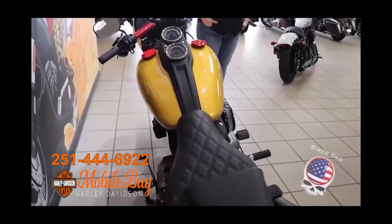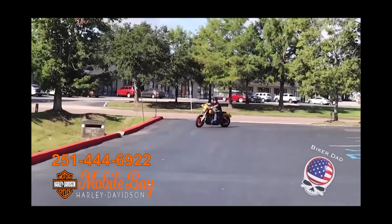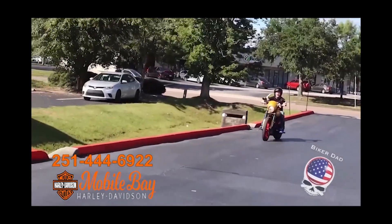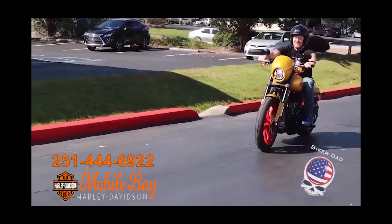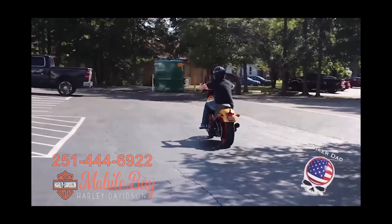The ride will take you a little bit of getting used to. It kind of has a sport bike stance with the handlebars, but then it has forward controls, so it's a little bit different — but it's still fun to ride.